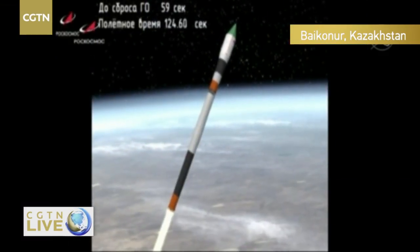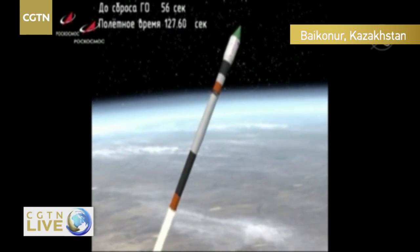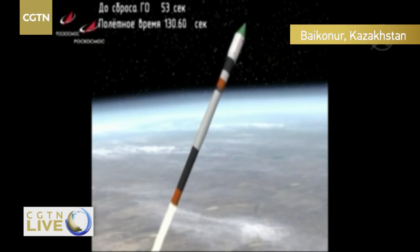Just about 30 more seconds of this stage. At this point the vehicle is traveling well over a thousand miles an hour. Confirmed booster separation. Now switching to animation — that core stage will burn for another 3 minutes 28 seconds.